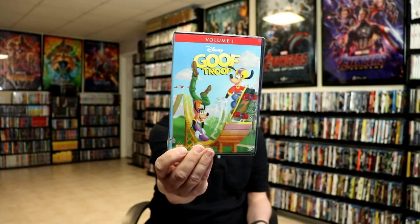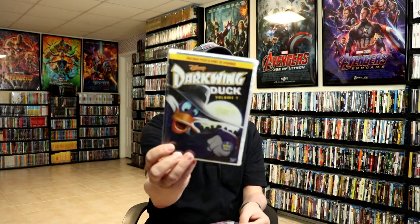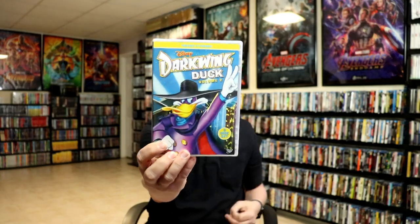Next we have Darkwing Duck. Volume 1 has the pilot episode and the first 25 episodes, and Volume 2 includes 27 episodes.